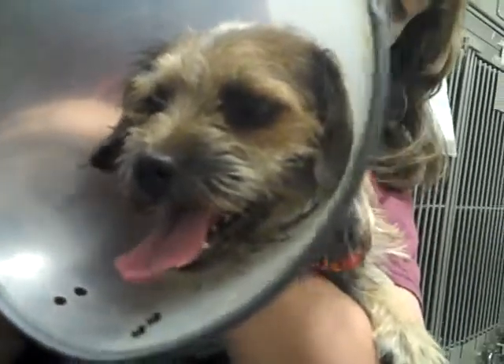He is absolutely adorable and loving. He's had no trouble with us picking him up, carrying him around, and spending time with him. We know he's going to love people and love being adopted or rescued so that leg can heal before going out to an adopted home.